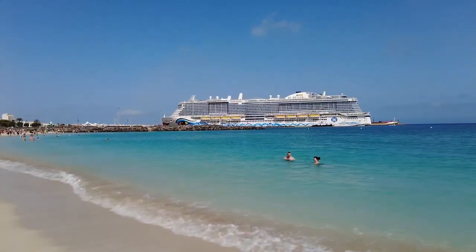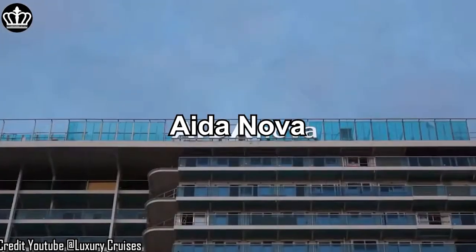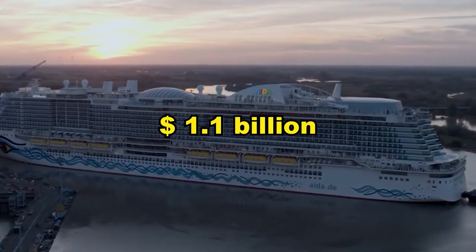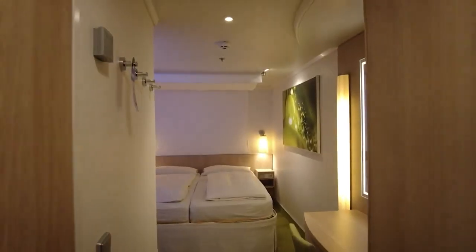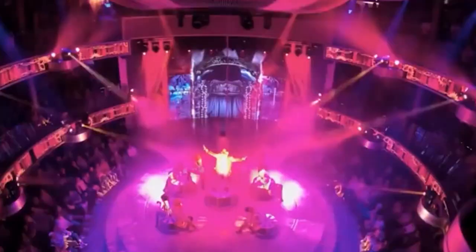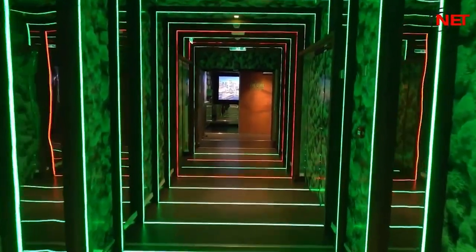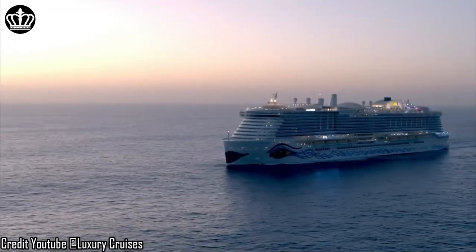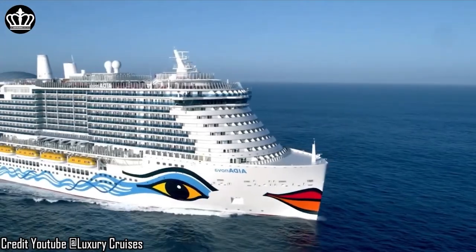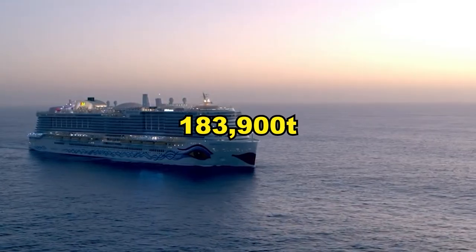Next, we take you to the world's first completely liquefied natural gas powered cruise ship, the AIDANova. Aside from being environmentally friendly, this $1.1 billion ship provides incredible amenities and activities for an unforgettable experience. The vessel is 337 meters long, 42 meters wide, and has a maximum draft of 8.8 meters with a gross weight of 183,900 tons.